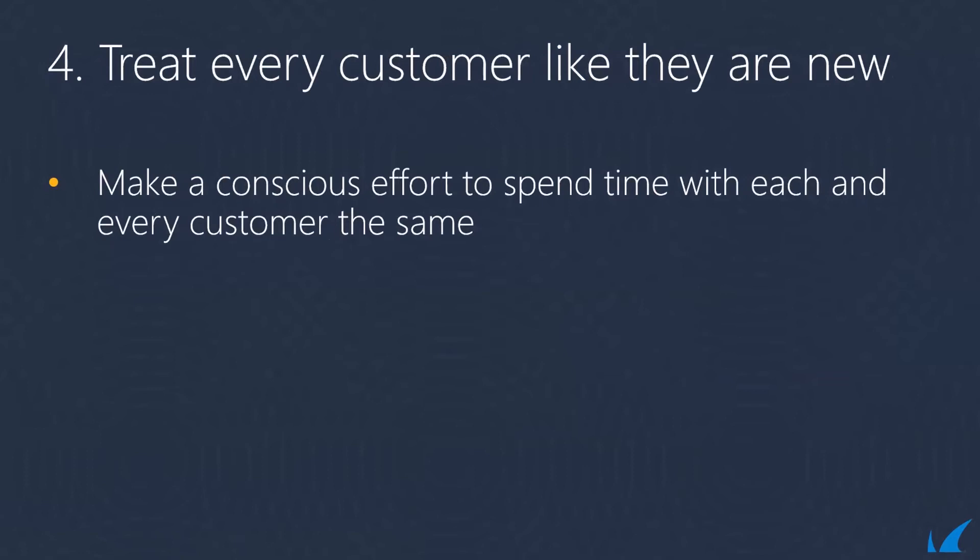Best practice four: treat every customer like they are new. Rather than just treating your new sign-ons well, consider treating everybody the same. It's easy to fall into the trap of assuming existing customers are comfortable with your services and don't need as much of your time. What we find is that MSPs lose customers by leaving that relationship for too long. Give your customers more face time to build that relationship stronger — make a conscious effort to spend quality time with each and every customer equally, whether through a video call, going on site, or taking them out for lunch. This makes them feel like they're your only priority and shows you're invested in their business success.